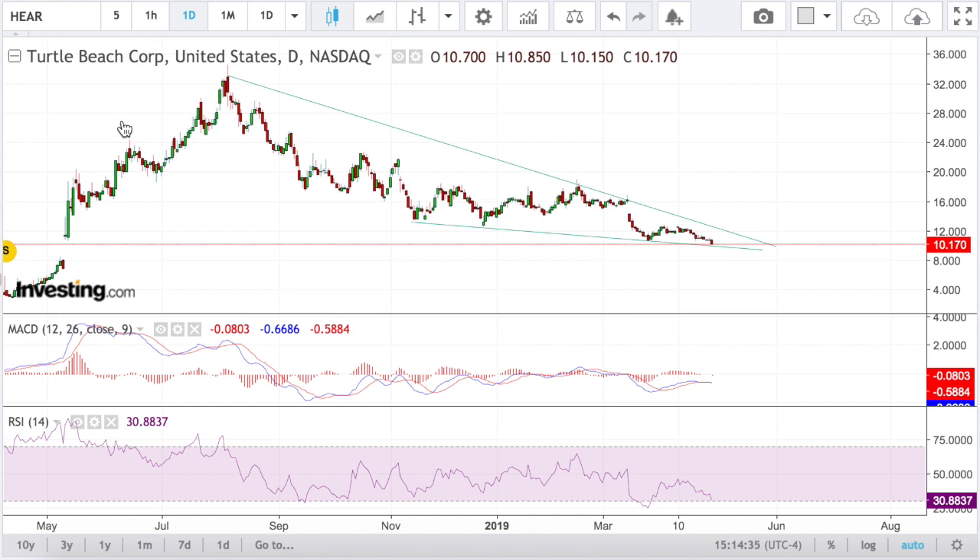Hi ladies and gentlemen, this is Game of Trades, and today I'm going to go over three stocks to swing trade this week. These are all stocks that I think will give some double-digit returns within the next few days or weeks if we see a buy signal on them. For now they are just trade setups.